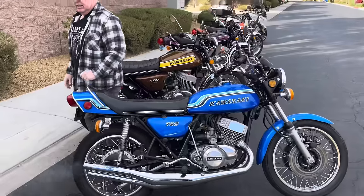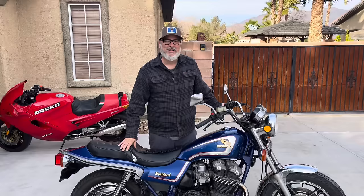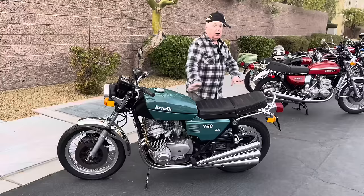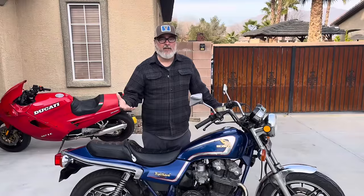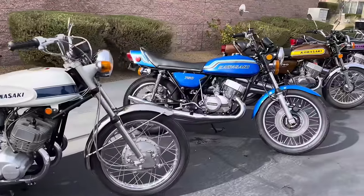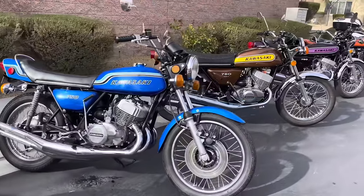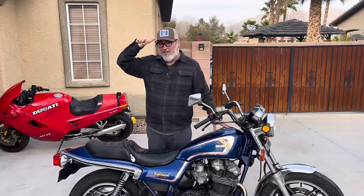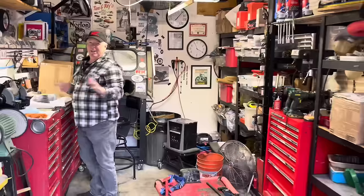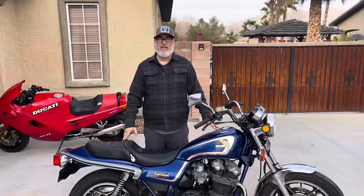Do you like the smell of two-strokes or the sound of six-cylinder motorcycles? My buddy William does. William is a builder, a writer, a restorer, a historian, and he's got great taste in motorcycles. I met William when I joined the Antique Motorcycle Club of America, Las Vegas chapter. He immediately offered to evaluate one of my non-running bikes — before I knew it, he went through the entire bike, taught me a lot about wrenching, and got it running great.